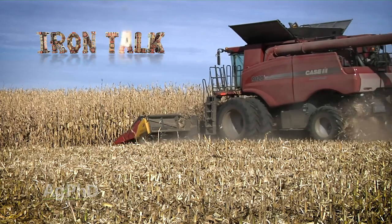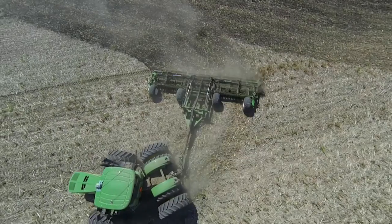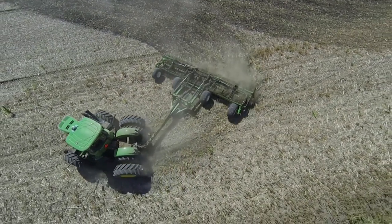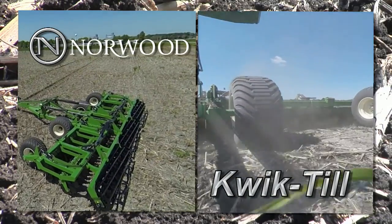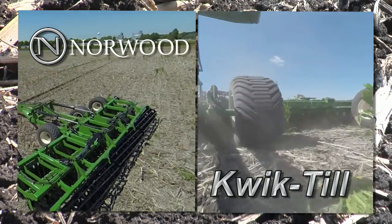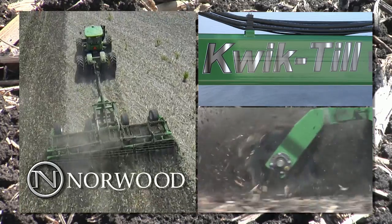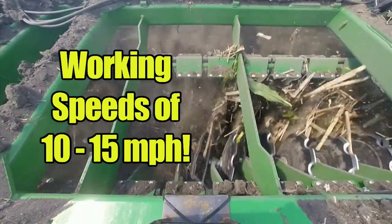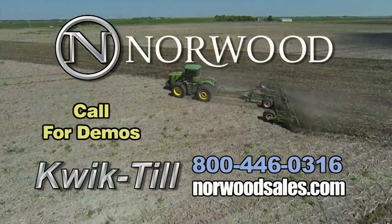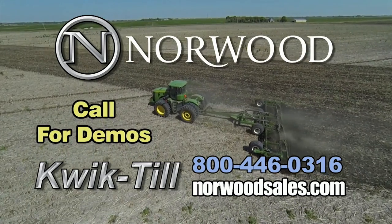That's all the time for today's Iron Talk, but now back to the show. Closed captioning for Ag PhD is sponsored by Norwood Sales. On your farm, you need speed and year-round effectiveness in your tillage program. The Quick Till from Norwood Sales allows you to move quickly through your fields, maximizing time and improving yield. Constructed of heavy-duty materials, the Quick Till is ideal for both spring and fall applications — from preparing a healthy seedbed early in the season to breaking up corn residue after harvest. For more information about how a Quick Till can improve fields on your farm, call Norwood Sales today.